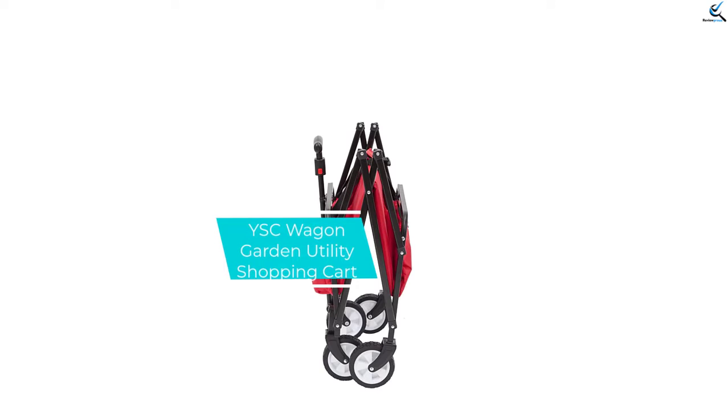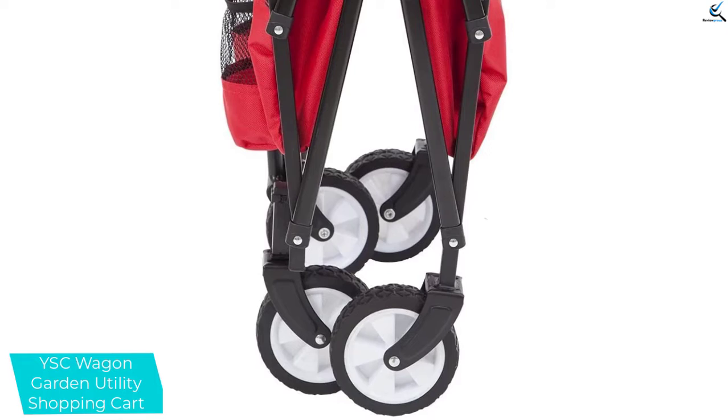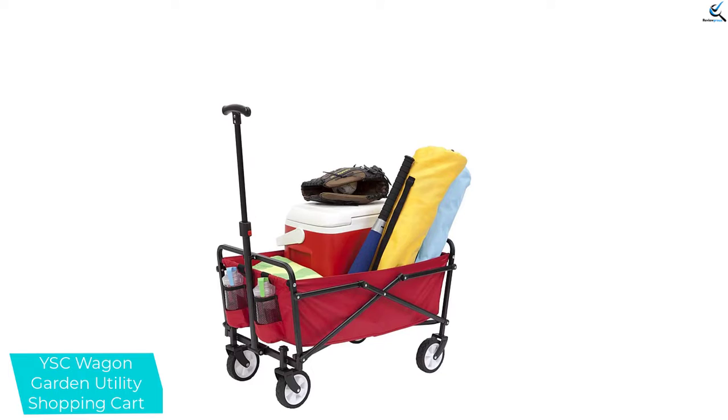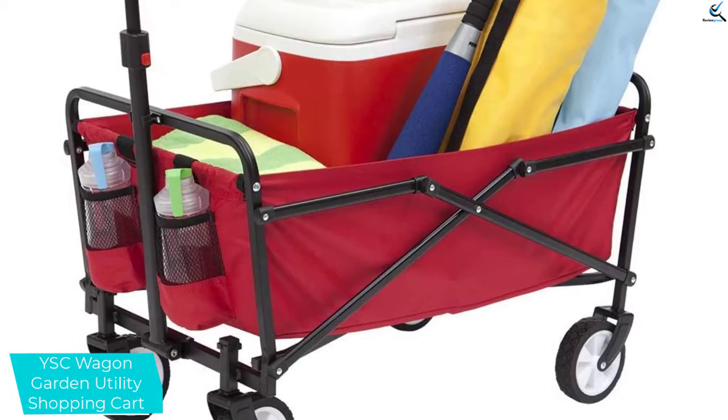At number 3, we have the YSC Wagon Garden Utility Shopping Cart. This wagon is super lightweight compared to all other carts on the market — it is only slightly more than 10 pounds — so it's an all-purpose wagon that can be carried around in the trunk. You can use it for grocery shopping, gardening, or beach outings. Most importantly, no assembly is required for this wagon. Just take it out of the shipping box, unfold it, and you are ready to go. It still has a 150-pound weight capacity.